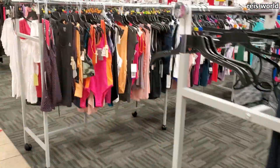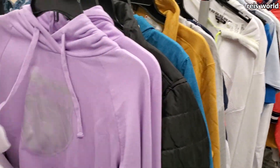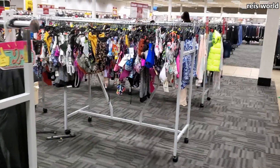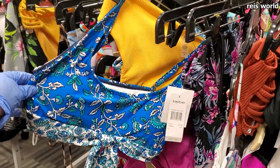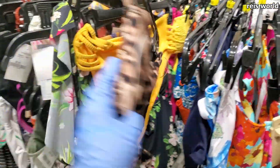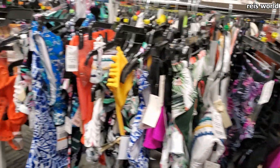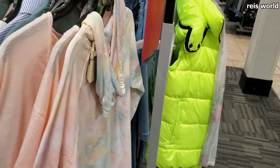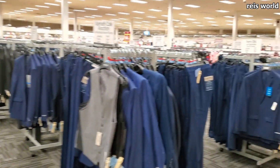Leggings and workout gear over here. Swimwear is going to be 50% off. Even if you find stuff already on clearance with the tag, you're still going to take 50% off that. For men — it looks like around Easter they normally bring out tons of men's suits, jackets, pants, and vests.